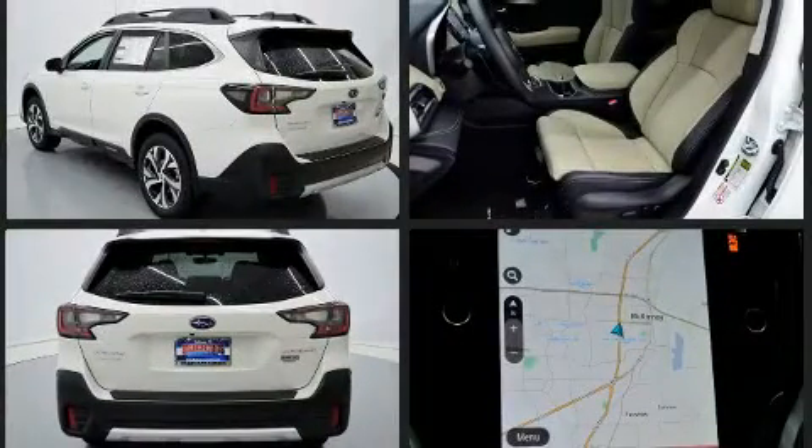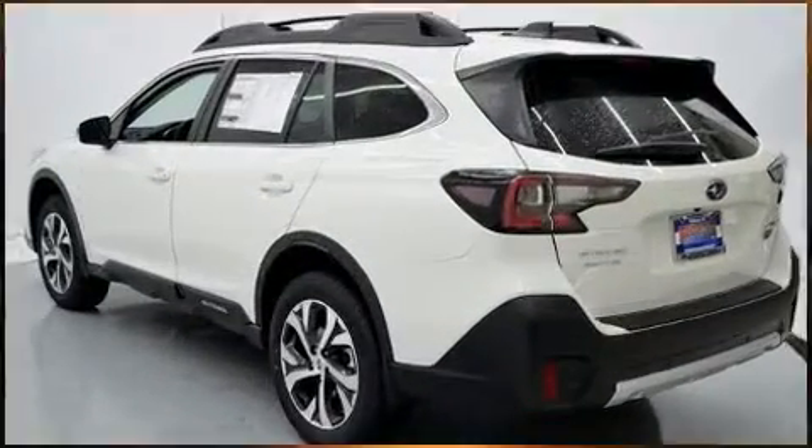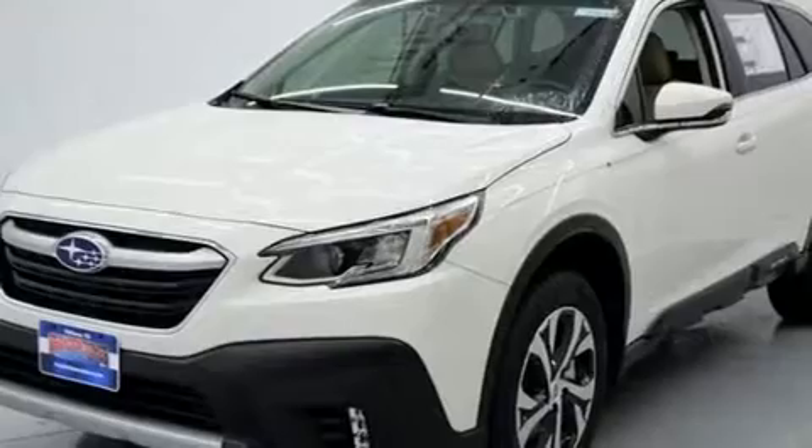Subaru infused the interior with top-shelf amenities such as leather upholstery, a rear window wiper, adjustable headrests in all seating positions, an outside temperature display, remote keyless entry, and power seats.